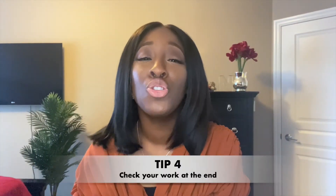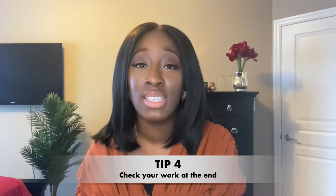Tip number four: make sure you leave enough time at the end of the exercise to check through your work. The same way you're told to check at the end of exams. Leave five or ten minutes at the end to check through everything you've written. You can check your spelling, your grammar, that you've formatted properly, and that you've included any necessary facts and figures they've given you.